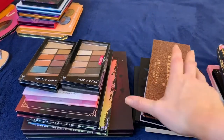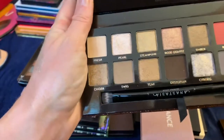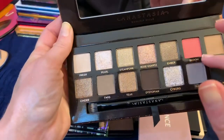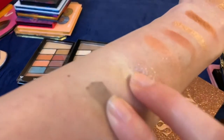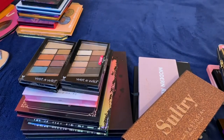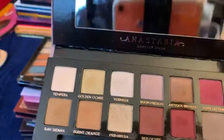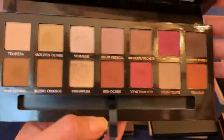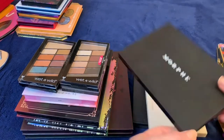I have two Anastasia palettes. The Sultry palette — when I saw it I knew it was my color palette. I love that it's predominantly cool-toned with just a pop of warm. I think the quality is amazing. Some people don't like Anastasia's shadows because they're soft and powdery, but I really enjoy them. Modern Renaissance is more of a cult classic — everyone says you have to have it, and that's kind of why I picked it up. I do enjoy it and the quality is nice, so I'm keeping both.